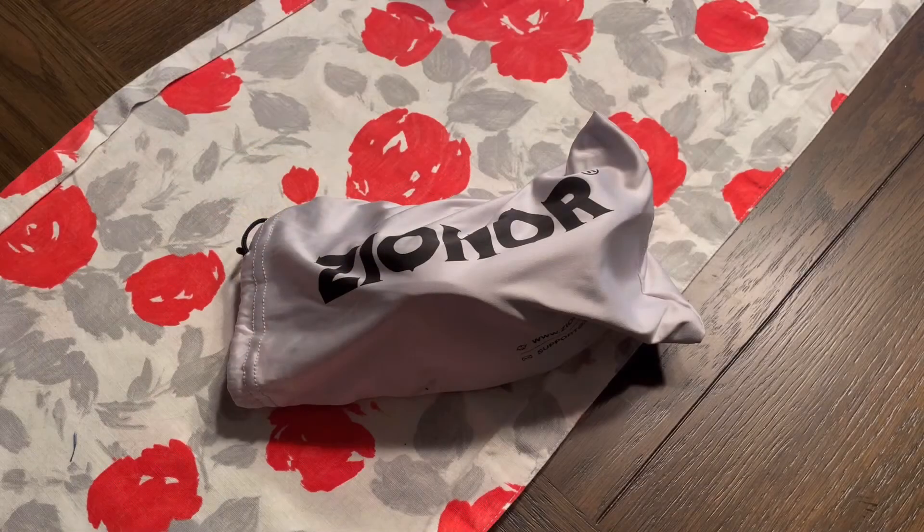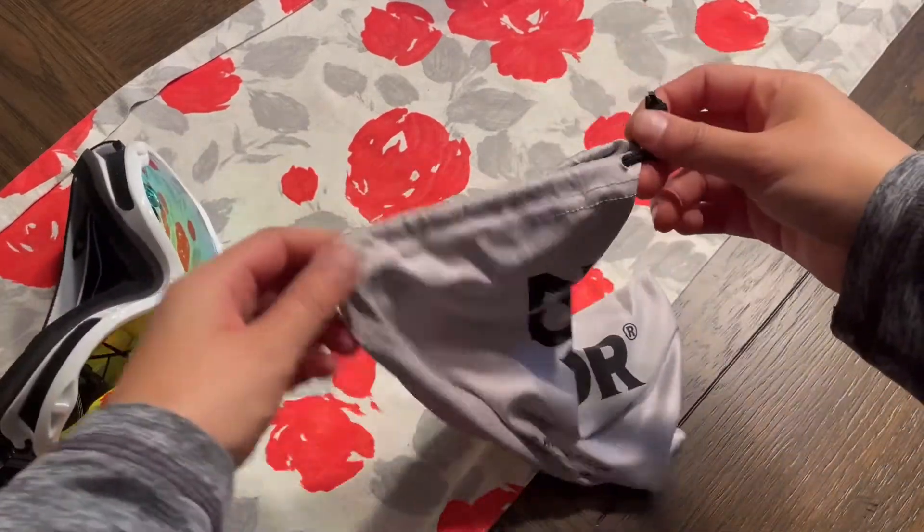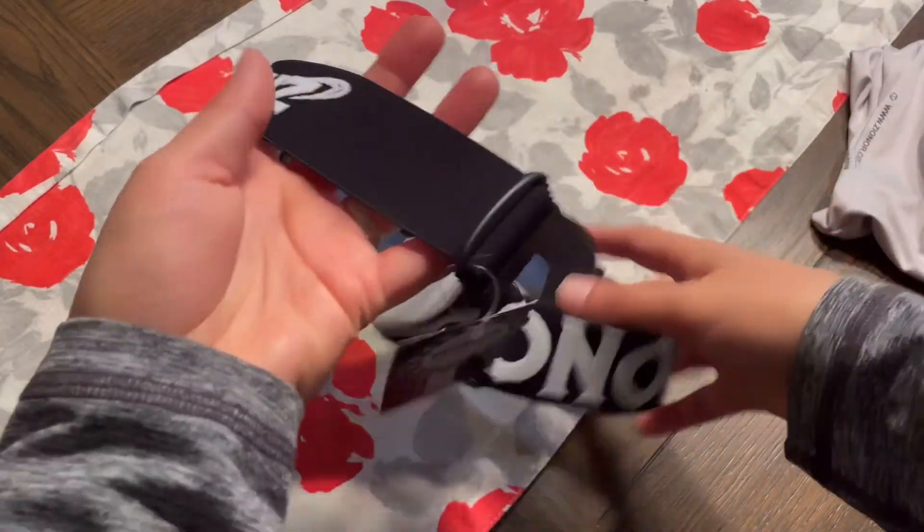Let me go ahead and show you what they look like up close. First of all, I love the fact that they are also going to come with their own baggie. This is going to prevent any scratches on your glasses, and it's also going to make it easier to ensure that they do not fall out, get lost, and makes it easy to travel with.